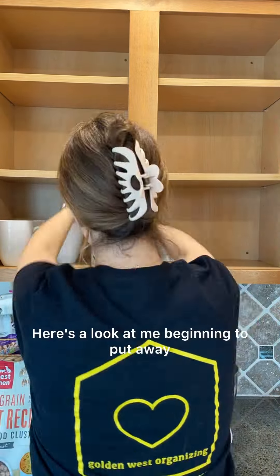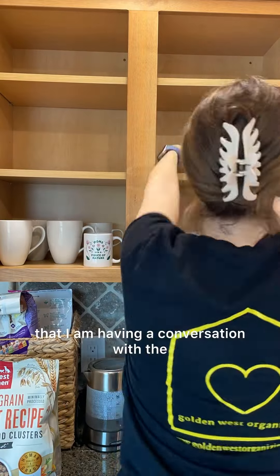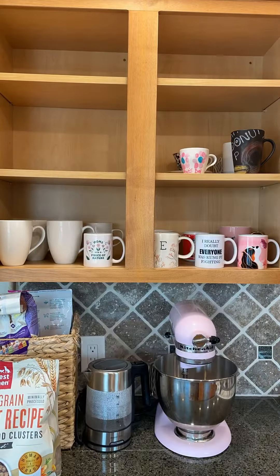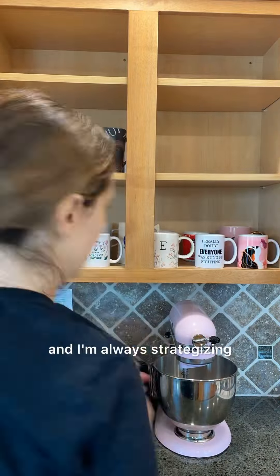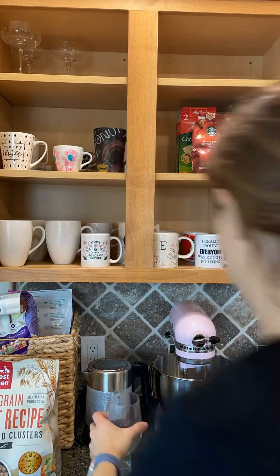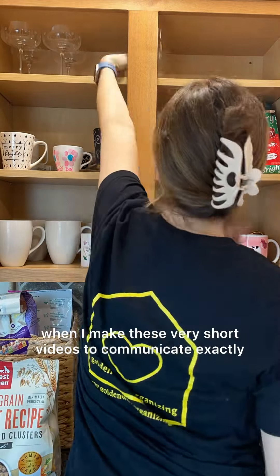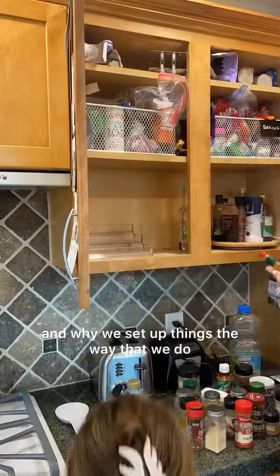Here's a look at me beginning to put away everything into one of the cabinets, and you can see that I am having a conversation with the client as I'm doing that. It's always a game of Tetris to figure out exactly how things will work, and I'm always strategizing how to put things away based on what I learn about the client.